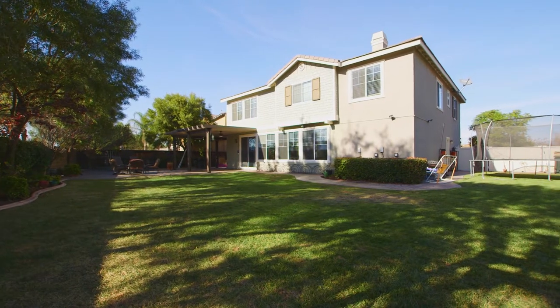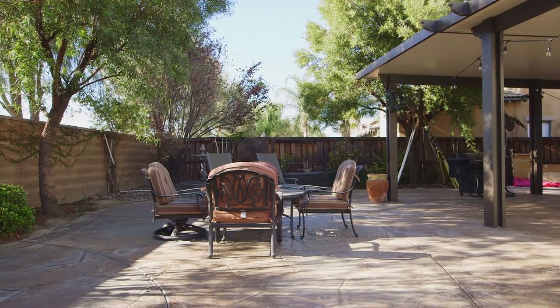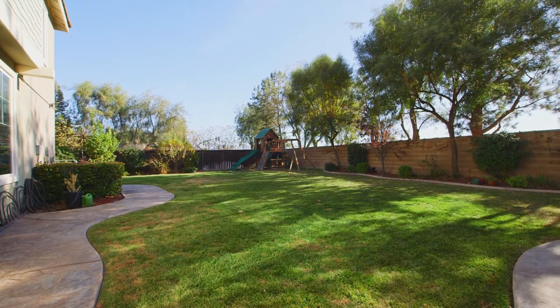The backyard features a stamped concrete patio, custom alumo wood patio cover with fans and lighting, and room for a pool or anything that you can dream of.